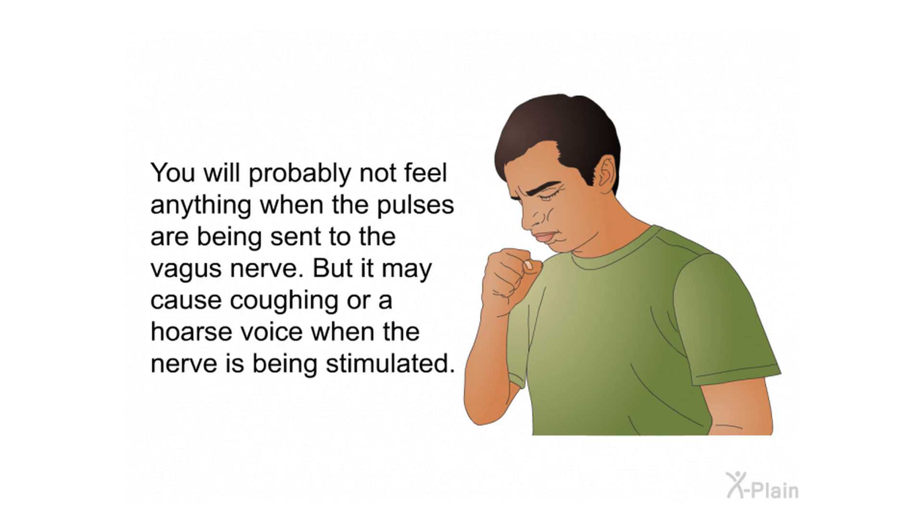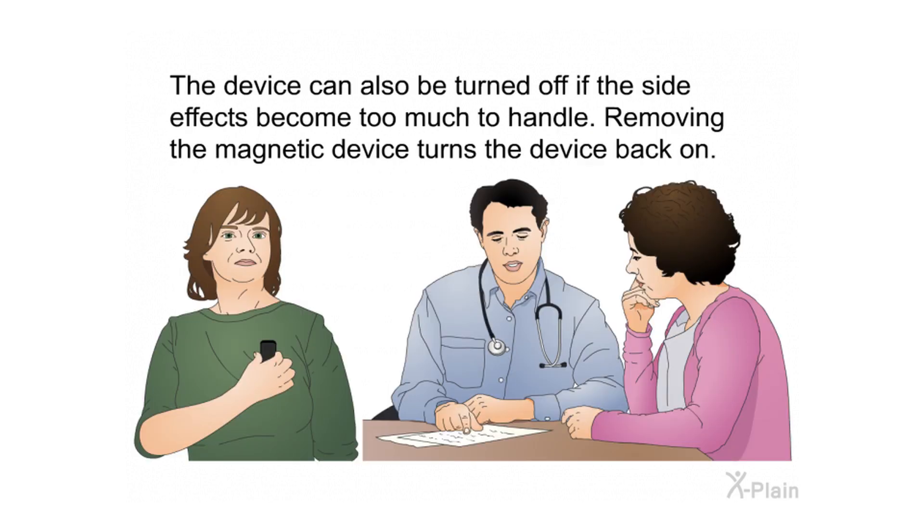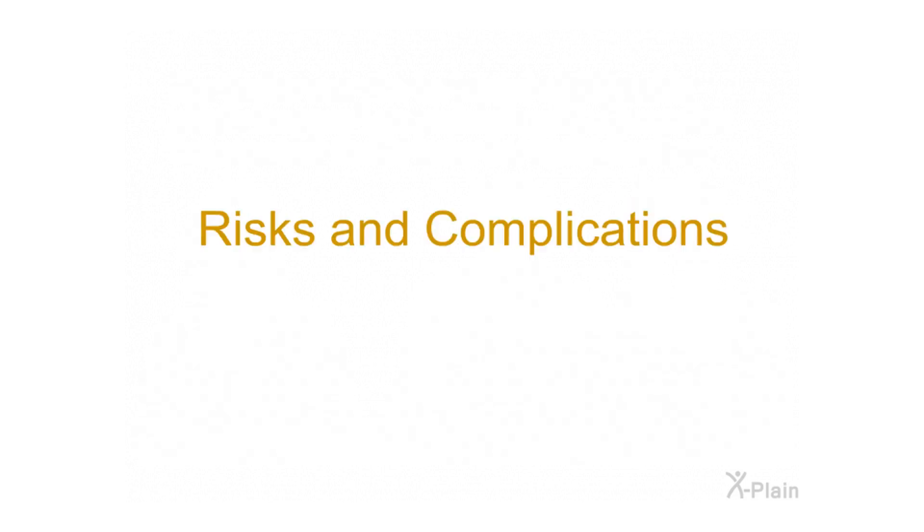You will probably not feel anything when the pulses are being sent to the vagus nerve, but it may cause coughing or a hoarse voice when the nerve is being stimulated. The device can be turned off by placing a special magnetic device over the chest where the pulse generator is implanted. Sometimes a person may turn off the device when exercising so it does not interfere with breathing, or if the side effects become too much to handle. Removing the magnetic device turns the device back on.